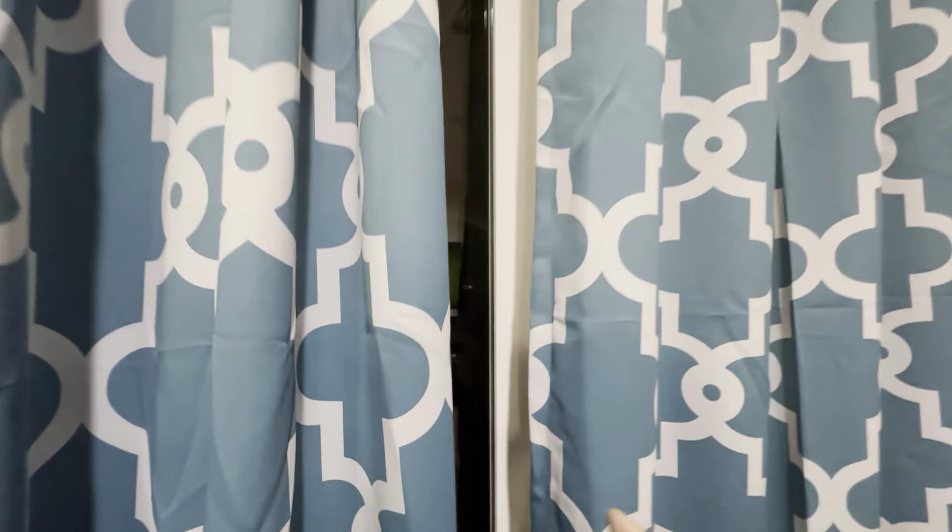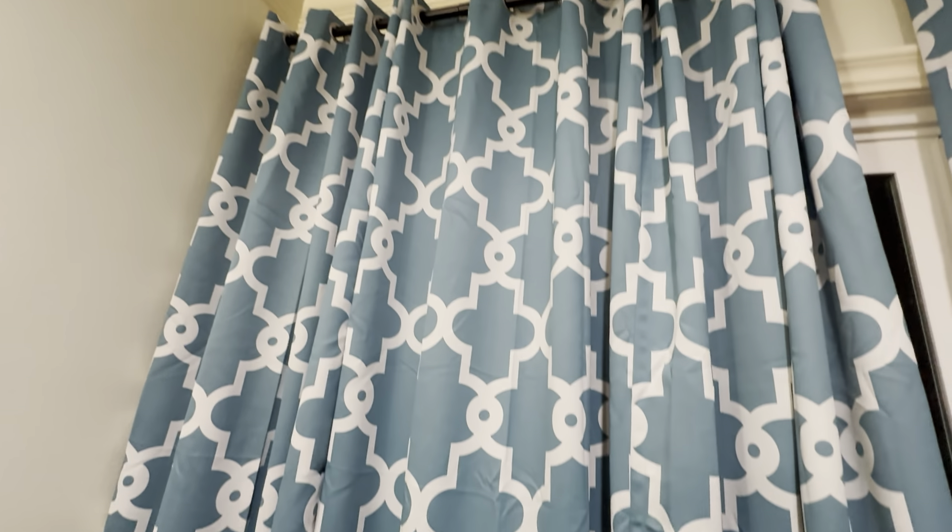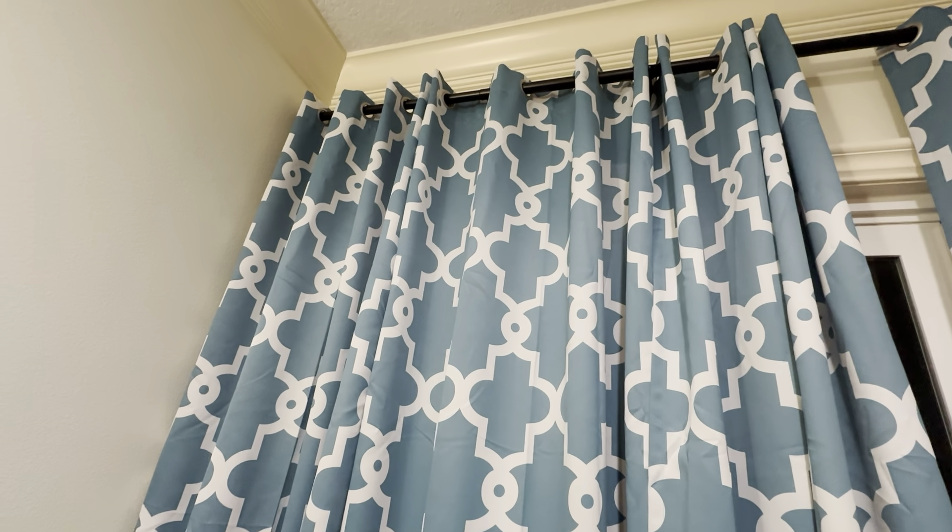I have six panels here and it just does a really nice job. The grommets at the top are really nice — that's a one and a quarter inch rod and it fits in there really good.